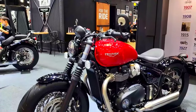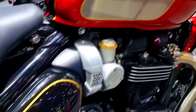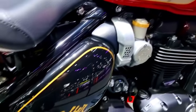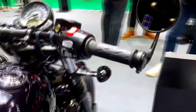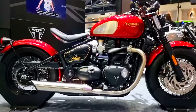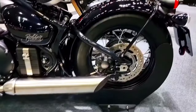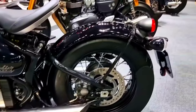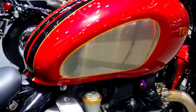The 2024 Triumph Bonneville Bobber has a potent 1,200 cubic centimeters parallel twin engine beneath its alluring facade. This high-torque, liquid-cooled engine produces an astounding amount of performance, providing exhilarating acceleration and a dynamic riding experience. The Bobber's carefully tuned chassis provides accurate handling and quick maneuverability, demonstrating Triumph's commitment to engineering perfection.